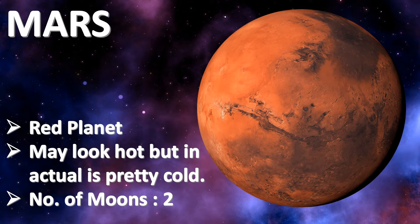Mars is named after the Roman god of war. Mars has two moons called Deimos and Phobos. Mars may look hot, but don't let its color fool you — Mars is actually pretty cold.